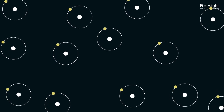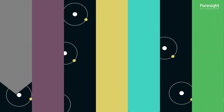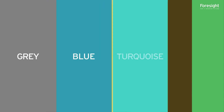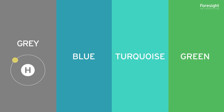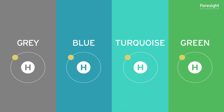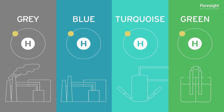Firstly, hydrogen can be produced in many ways. Each production pathway is referred to by a different colour. Collectively, these are known as the hydrogen rainbow. Grey, blue, turquoise and green hydrogen are among the most common. The hydrogen produced is identical in each case. However, different pathways have different by-products and associated carbon emissions.